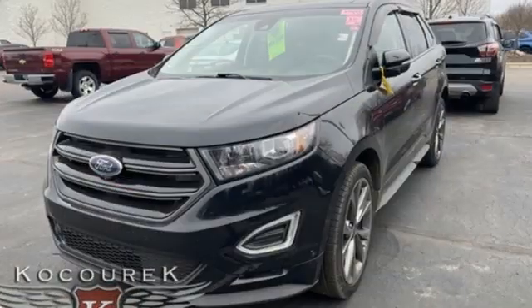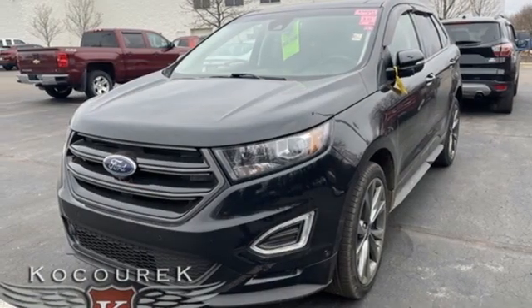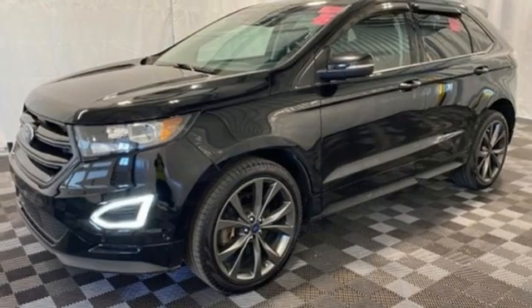External memory control, hands-free liftgate, memory steering wheel settings, and EcoBoost engine.